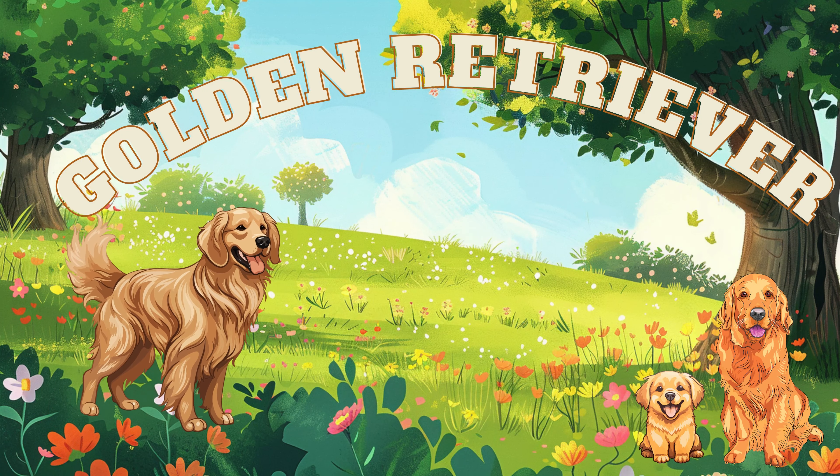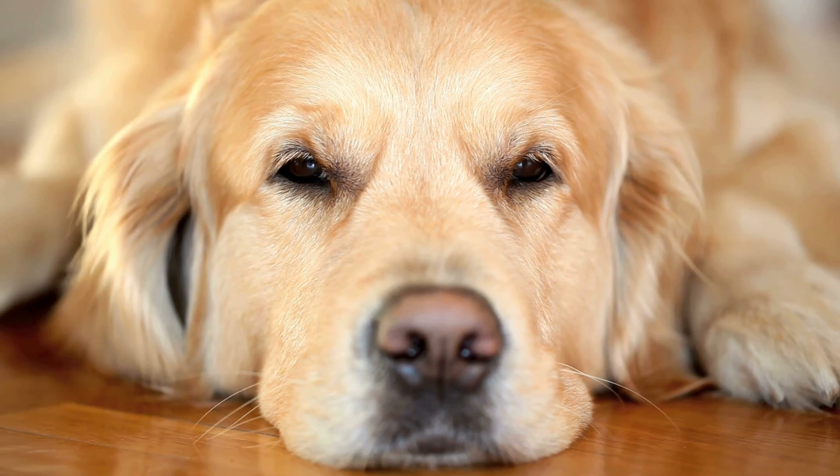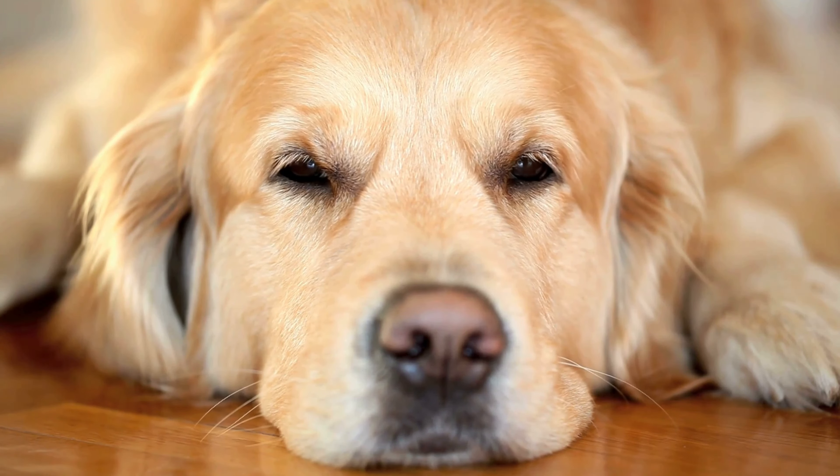Next up, the kind golden retriever. Golden retrievers are calm, playful, and they love to cuddle.